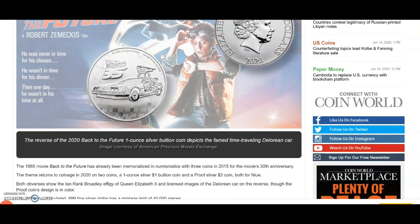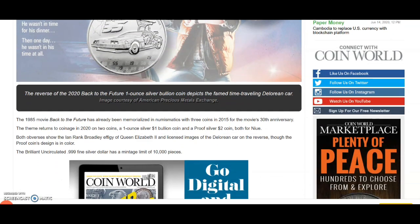The reverse of the 2020 Back to the Future one-ounce silver bullion coin depicts the famed time-traveling DeLorean car. The 1985 movie Back to the Future was memorialized in numismatics with three coins in 2015 for the movie's 30th anniversary. The theme returns to coinage in 2020 on two coins: a one-ounce silver one-dollar bullion coin and a proof silver two-dollar coin. Both obverses feature the Queen, with a licensed image of the DeLorean on the reverse.